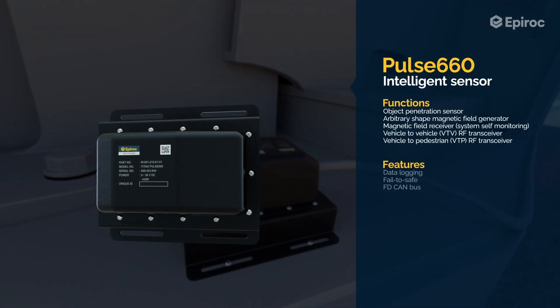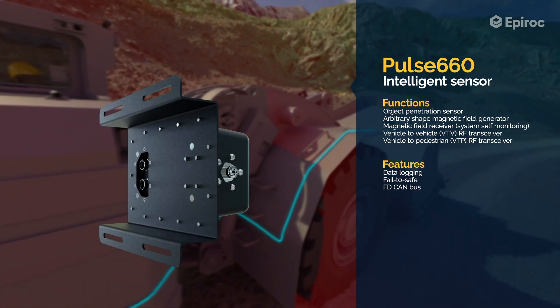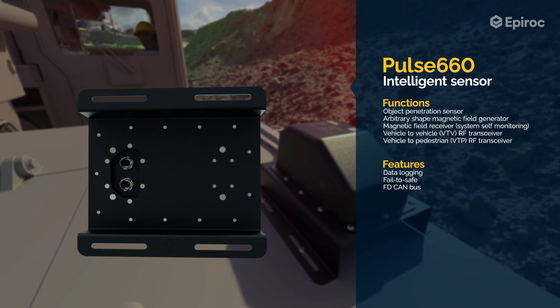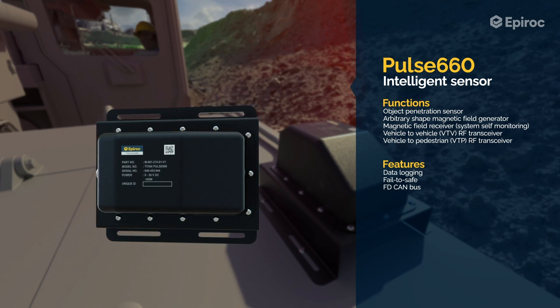The Pulse 660 is a low-frequency generator that emits a low-frequency field using a cable. The field follows the shape of the cable, which allows fields to be created that adopt the shape of the vehicle.